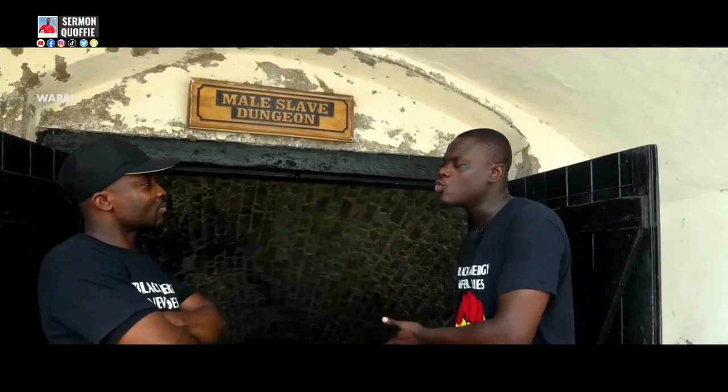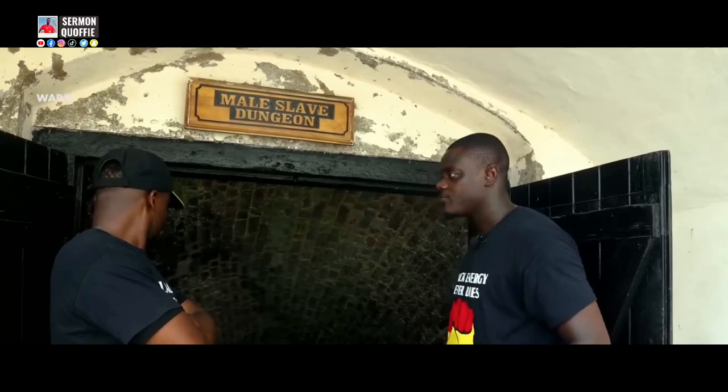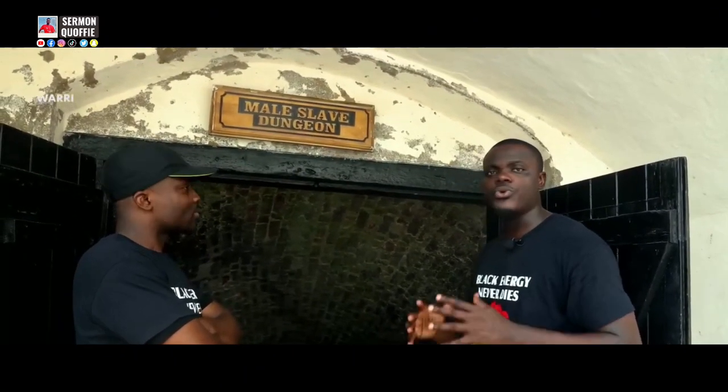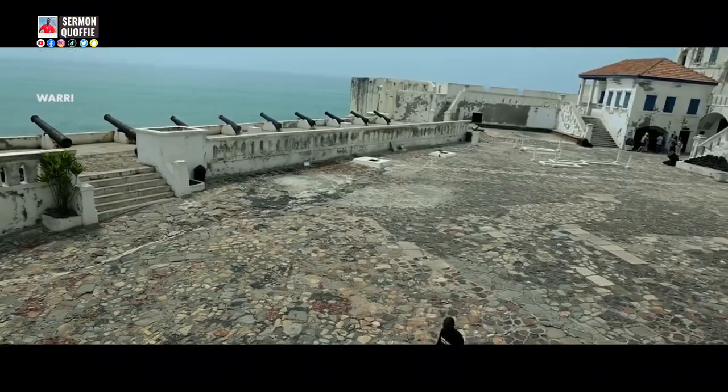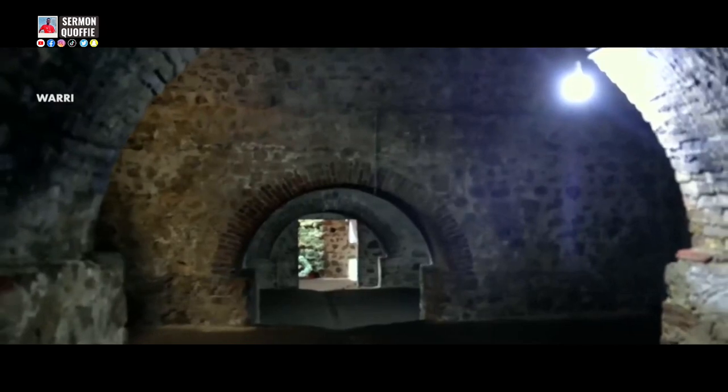The male dungeon will shock you. Look at the floor — very slippery, very dark. When we go inside, I'll put the lights out so we can all see how the male dungeon looks. The male slave dungeon has five chambers.